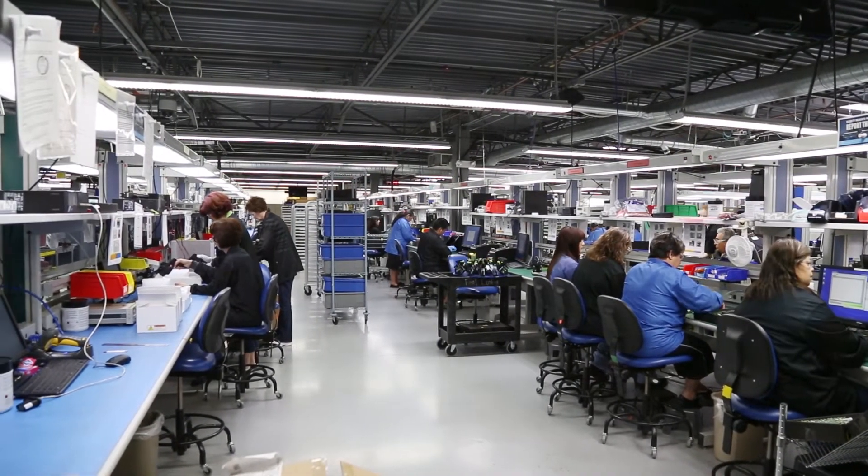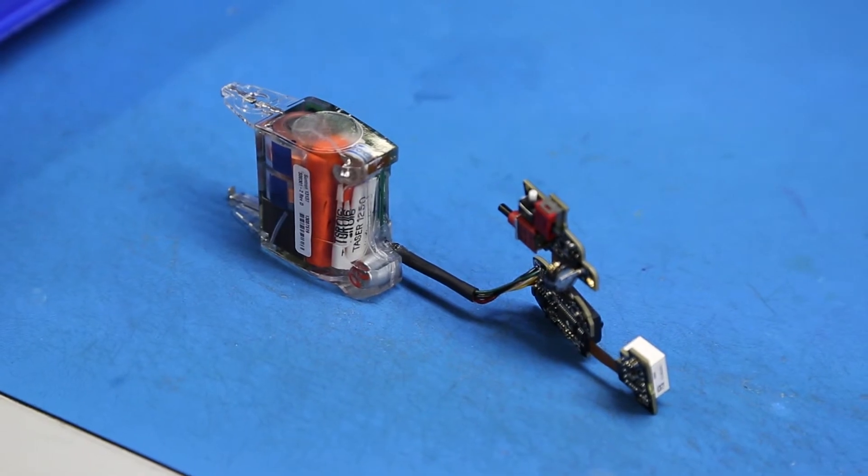What we see today, you'll be looking at the assembly of the PEX-2, which is our latest dual-shot device. It's a conducted electrical weapon, and it's got two shots, so now you don't have to reload like you would with our flagship product, the X-26.